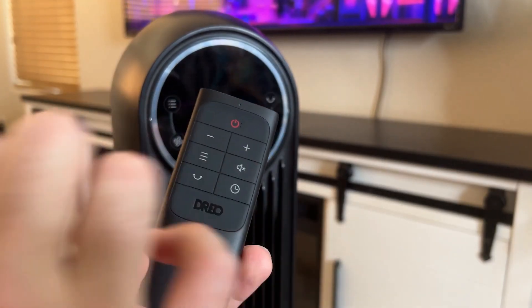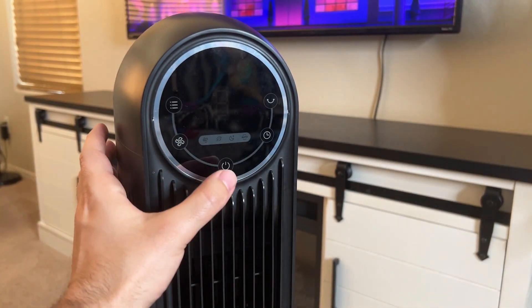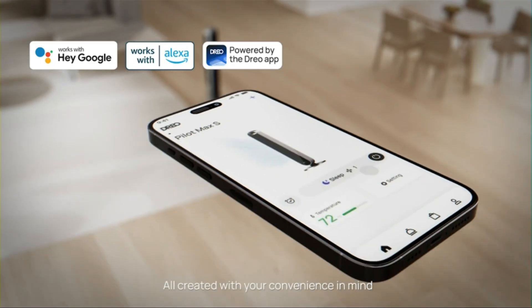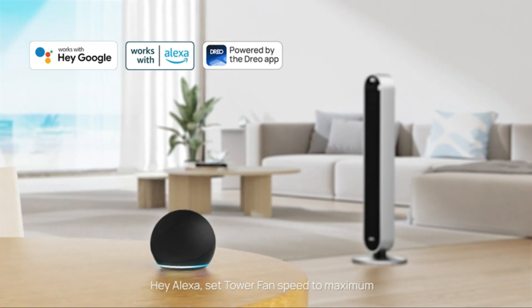Take control of your cooling experience through the remote control, voice commands, or the dedicated application. Forget to turn off the fan? No problem — simply use your smartphone to control it from anywhere. Once you try the Dreo Tower Fan, you won't want to go back.